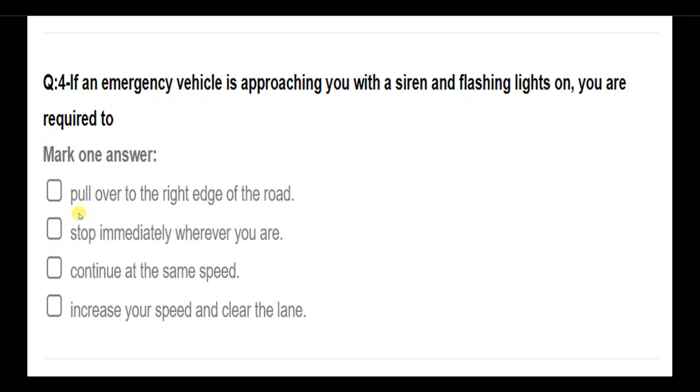If an emergency vehicle is approaching you with a siren or flashing lights on, you are required to: pull over to the right edge of the road; stop immediately wherever you are; continue at the same speed; increase your speed and clear the lane. Answer: Pull over to the right edge of the road.